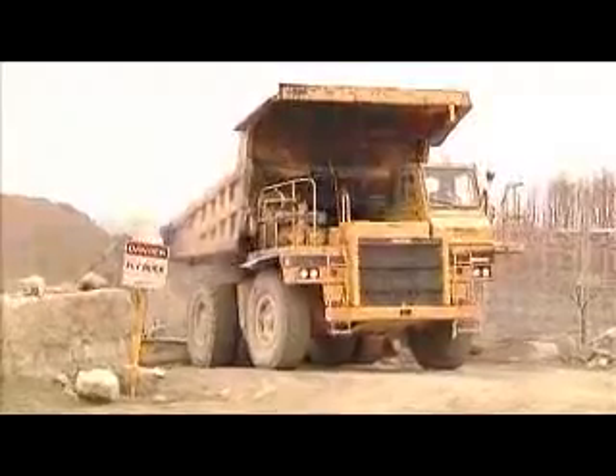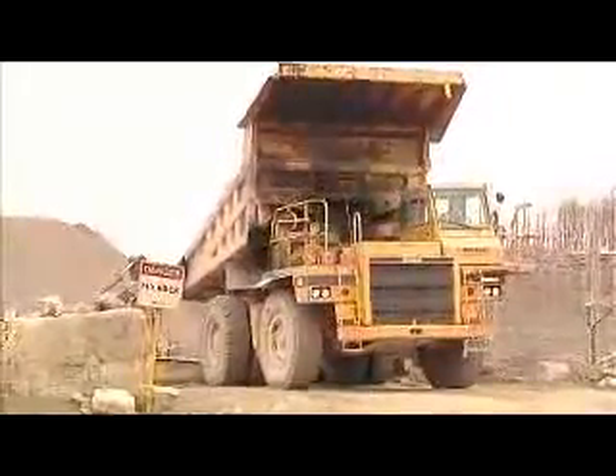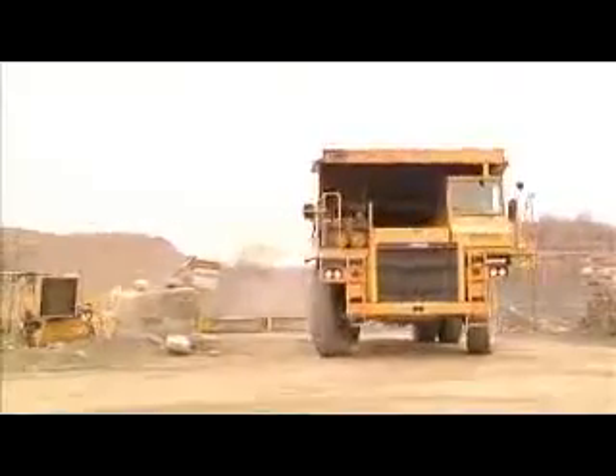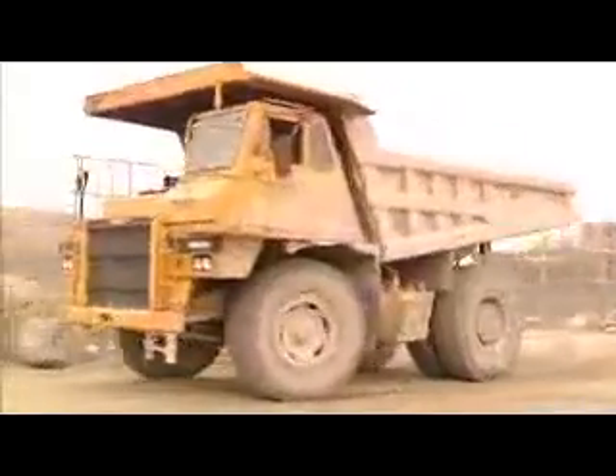Finally, the greenhouse gas emissions from your engine will be greatly reduced, making your vehicle or equipment environmentally friendly to use on a daily basis.